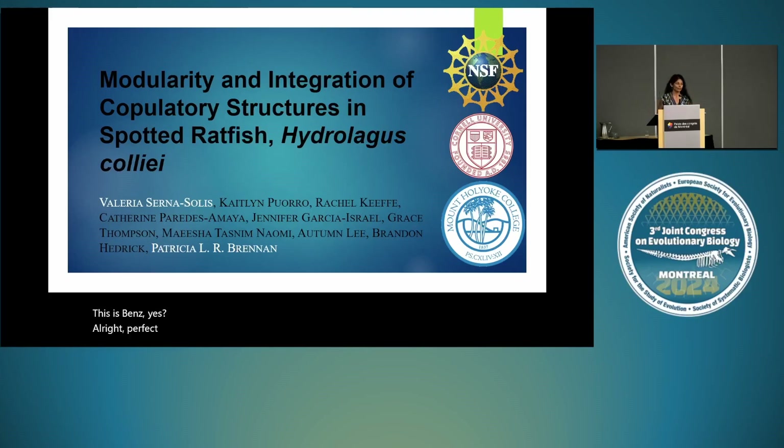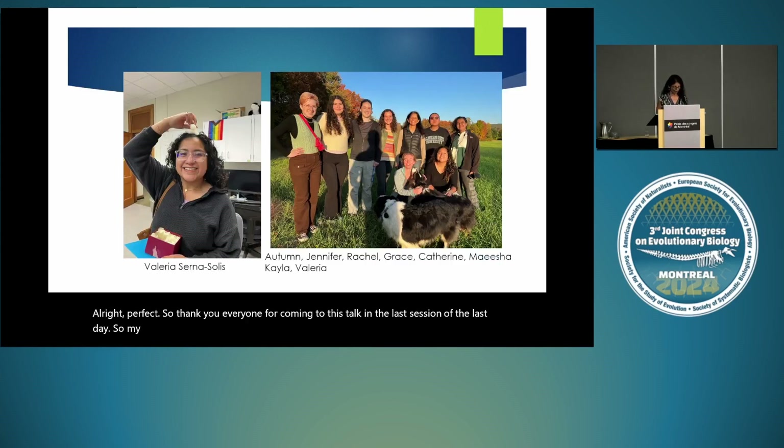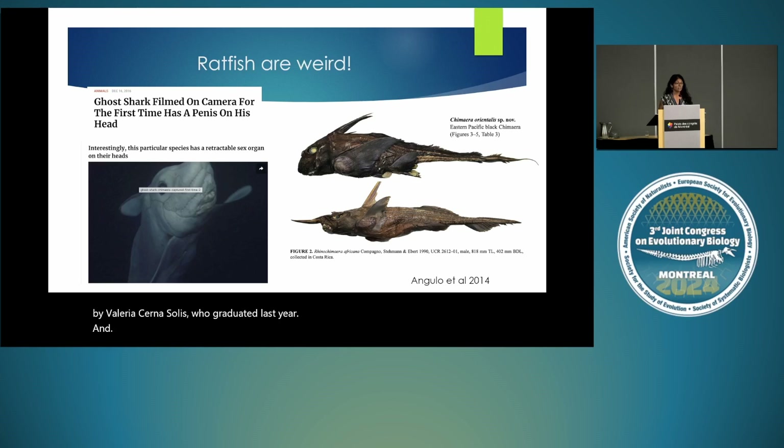Thank you everyone for coming to this talk in the last session of the last day. My lab at Mount Holyoke does all our work with undergraduate students, and these are my amazing undergrads. The work I'm going to be talking about today was led by Valeria Serna Solis, who graduated last year. In my lab we actually study genitalia, and we particularly study weird genitalia, because I think that's where a lot of the fun is when you're looking at evolutionary structures. This project started because of clickbait.